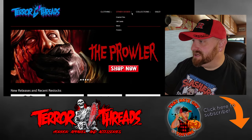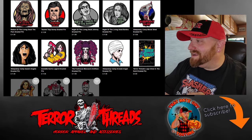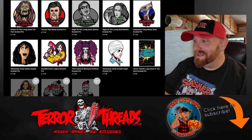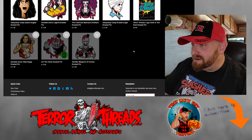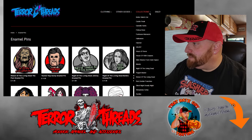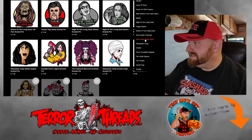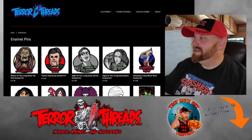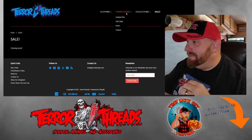They have all kinds of other stuff too. Let's go into the other goods section — look at these enamel pins, they are so cool. We've got Sleepaway Camp, Night of the Living Dead, 'They're coming to get you, Barbara,' Tourist Trap, Return of the Living Dead, more Sleepaway Camp — holy crap. They've even got a Terror Threads pin, and down here there are a couple of Terrifier pins that are sold out. Under the collections tab they have the Rob Zombie franchise, Silent Night Deadly Night, Sleepaway Camp, Terrifier, Killer Clowns, House of a Thousand Corpses, Halloween, Fun House Massacre — all kinds of stuff.